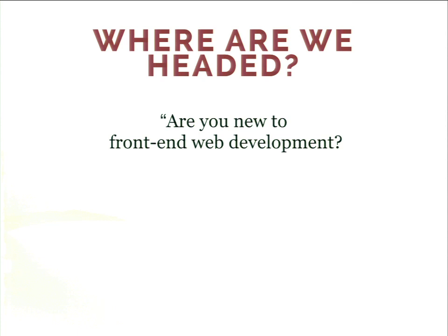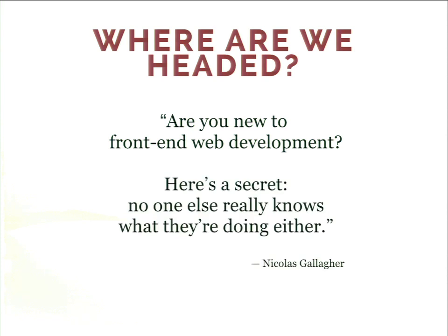I usually like to start my sessions with this quote: are you new to front-end development? Here's a secret — no one else really knows what they're doing either. The good news is it's gotten better. I feel like I'm starting to figure out what I'm actually doing. I'm going to give you a little bit of knowledge from what I've learned from being in the trenches.